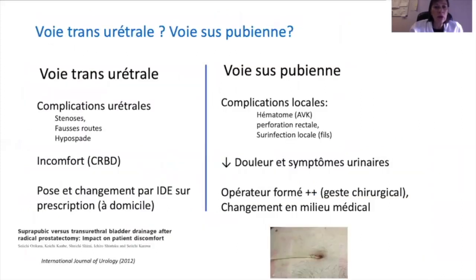Faut-il choisir une voie transurétrale ou une voie suspubienne ? Il faut bien prendre en compte les avantages et inconvénients de chaque voie. Si la voie transurétrale peut entraîner des complications locales liées au maintien de la sonde, la voie suspubienne n'est pas non plus dénuée de complications : risque d'hématome, de perforation rectale ou de surinfection locale. L'inconfort est plus important par voie transurétrale, mais la pose de sonde et surtout le changement par une infirmière à domicile sont plus simples.